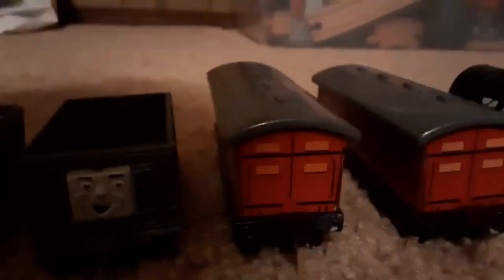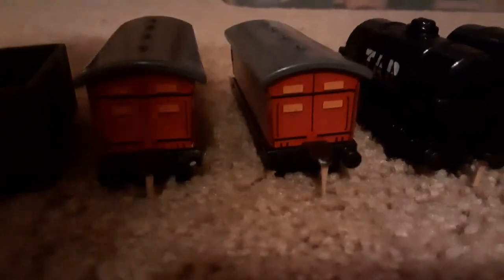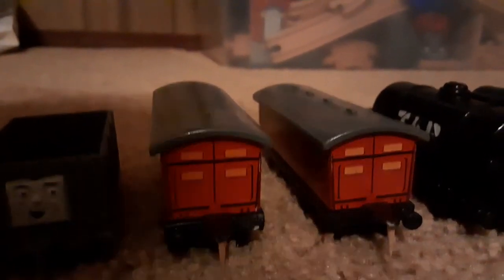Moving on now to my other trucks — the mail vans. I got two of them, and the couplings on these broke, along with other rolling stock I own, like Henrietta and the tankers. I replaced them all with toothpicks so that I can use them. Pretty cool life hack, isn't it?